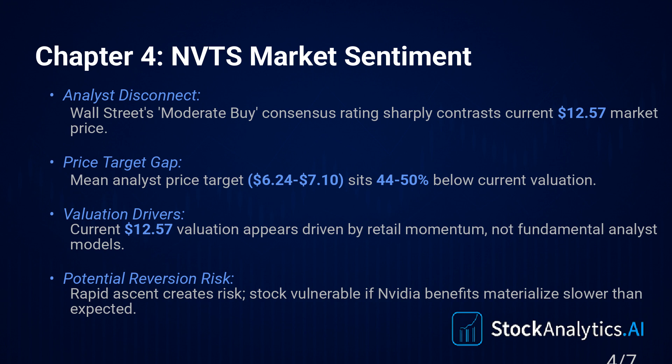Technically, from a charting perspective — very strong momentum. The stock is trading way above both its 50-day moving average, which is around $6.85, and its 200-day, down at $4.66. So the trend is clearly up, technically speaking. The narrative is firmly in the driver's seat right now.